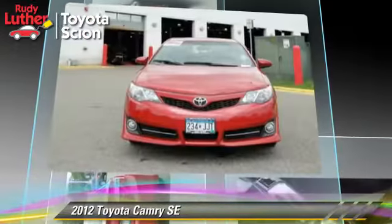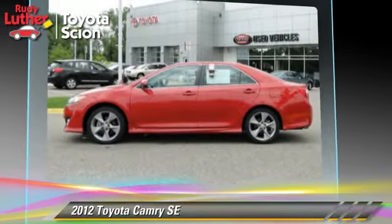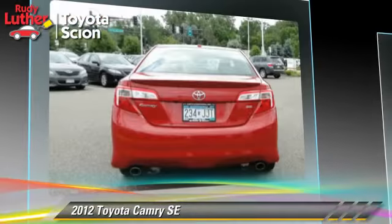This Toyota features premium wheels, parking sensors, and tilt wheel. Safety features include traction control, stability control, and ABS.